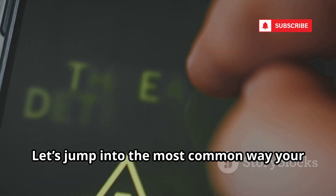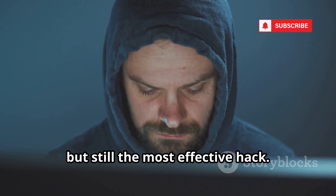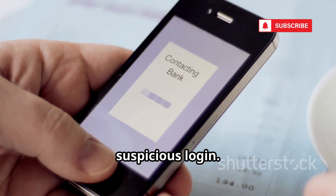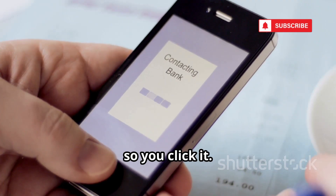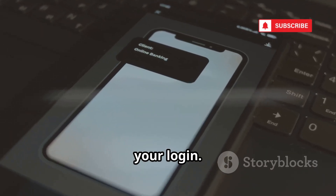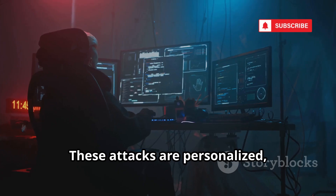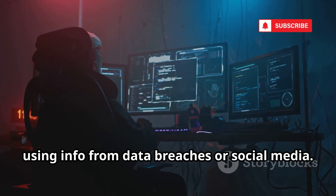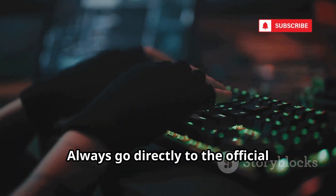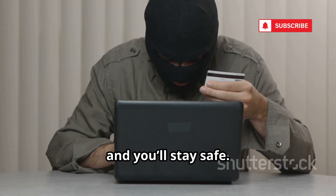Let's jump into the most common way your phone can be compromised. First up: phishing. It's old, but still the most effective hack. You get a text from your bank about a suspicious login. The link looks legit, so you click it. The site is a perfect copy — you enter your details, and now a hacker has your login. It's not just banks; Netflix, Amazon, even friends can be used. These attacks are personalized using info from data breaches or social media. Millions fall for it every year. Always go directly to the official website, never click unexpected links, stay skeptical and you'll stay safe.